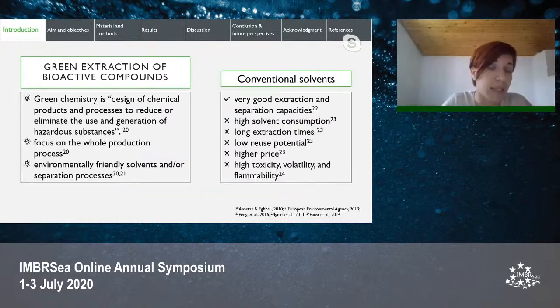Green chemistry is a process designed to reduce or eliminate the use and generation of hazardous substances. Even though plants represent a great resource of bioactive molecules, the focus should not be only on getting the best final result but on the whole production process, including extraction as well. Conventional solvents like methanol, ethanol, hexane, and chloroform have been traditionally used because of their very good extraction and separation capacities.